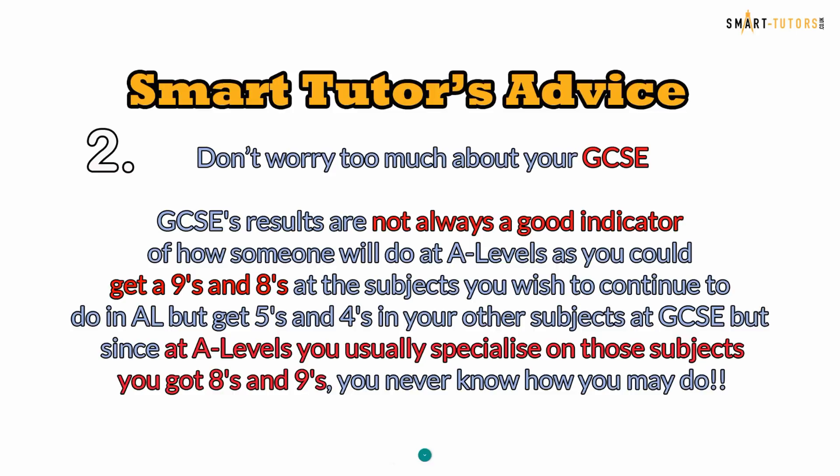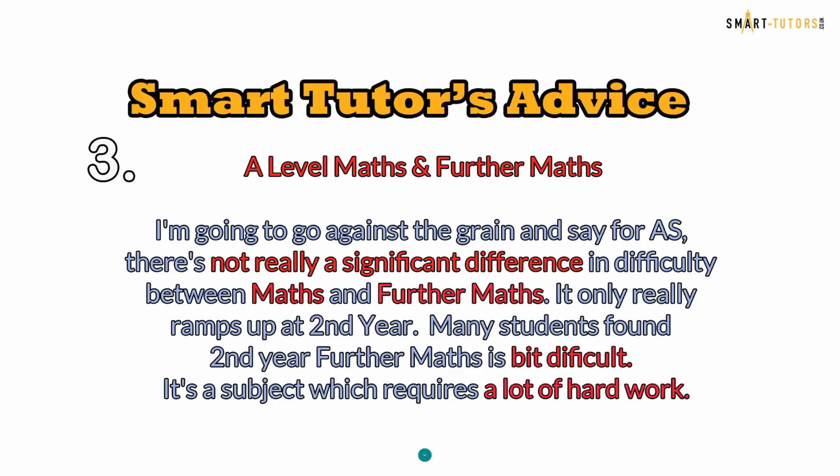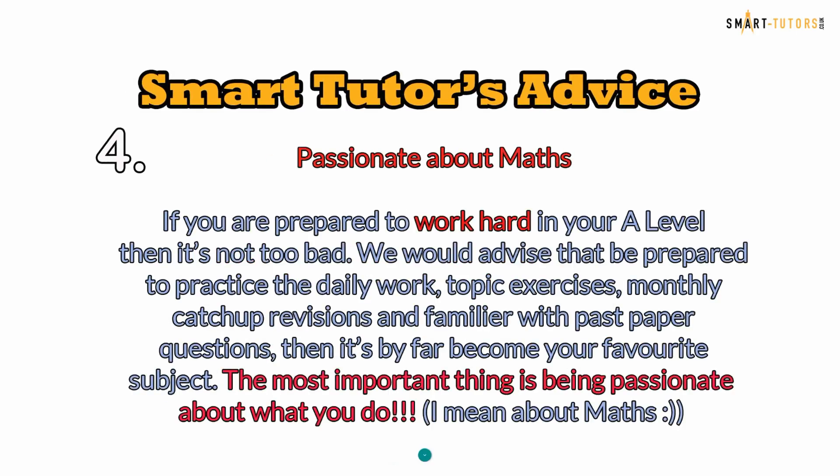Since at A-levels you usually specialise in those subjects you got eights and nines in, you never know how you may do. Tip number three — A-level Maths and Further Maths: I'm going to go against the grain and say that for Year 1 there is not really a significant difference in difficulty between Maths and Further Maths. It only really ramps up in the second year, and many students find second year Further Maths quite difficult — it's a subject which requires a lot of hard work.